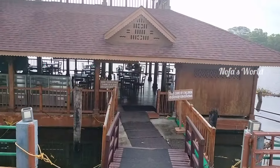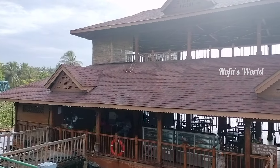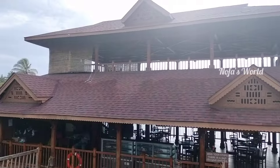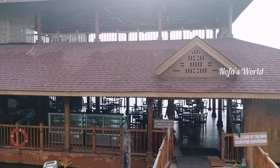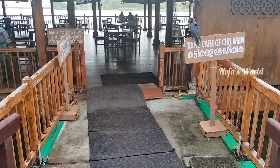We will go to the floating restaurant. This is the experience of the floating restaurant. This is a very nice vibe.